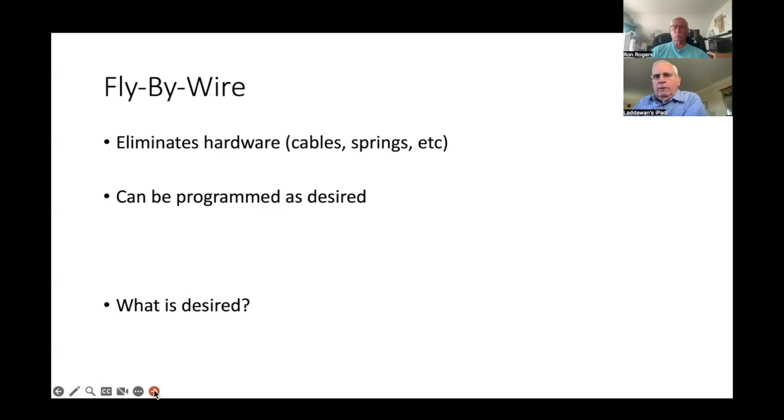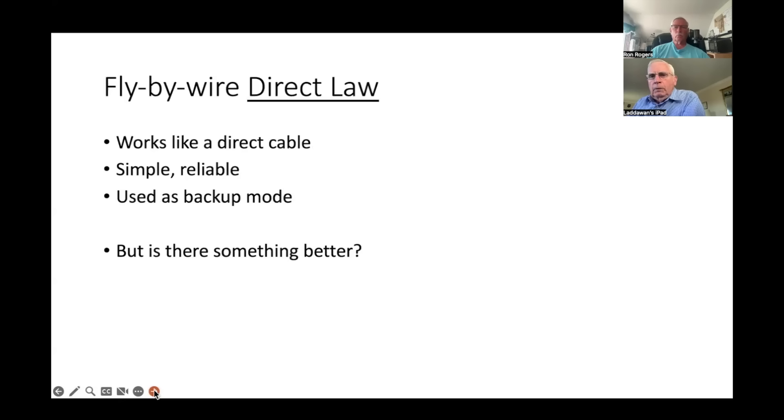We're in a new generation — from manual flight controls to hydraulic controls to fly-by-wire. Fly-by-wire puts a computer between the pilot's input and what actually happens with the controls, so it can be programmed to do whatever you want. The simplest thing is direct law: if you pull half back on the stick, the elevator goes half nose-up; push half forward and it goes half nose-down. Simple and reliable — that is the fallback mode for fly-by-wire in both Airbus and Boeing systems.